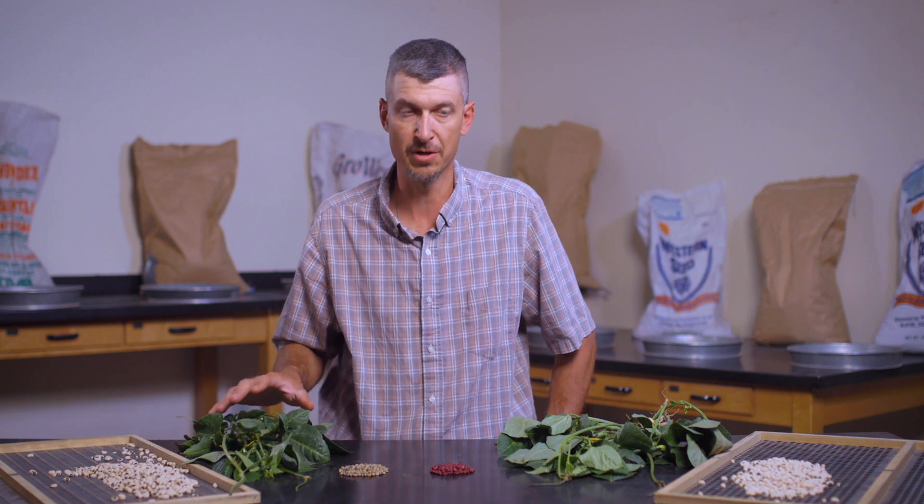I've lived a lot of places in the United States and seen a lot of different crops, and this is the most fascinating crop I have ever been involved with as a field agronomist.